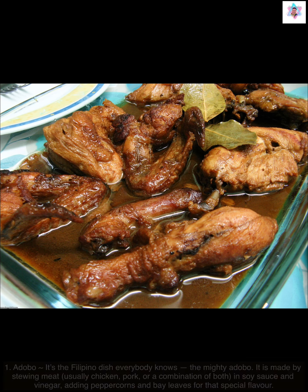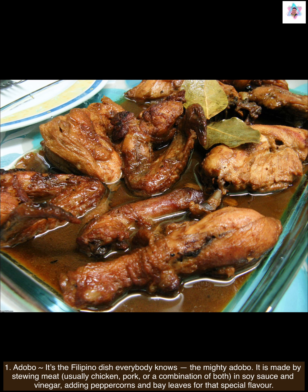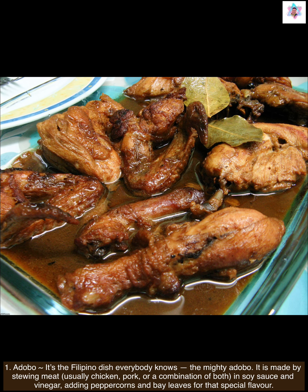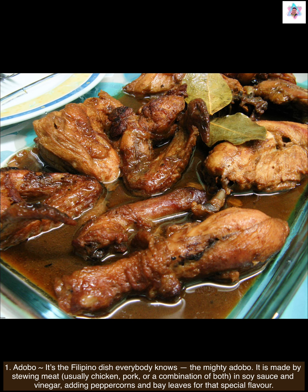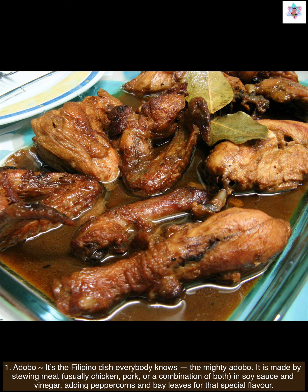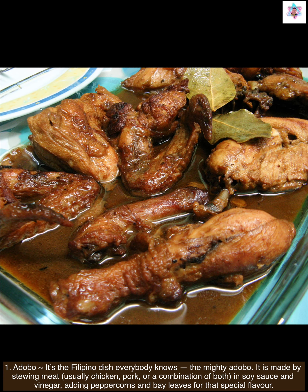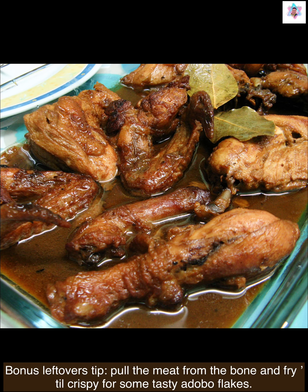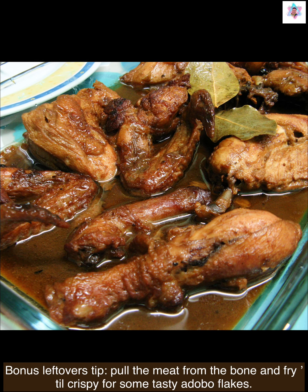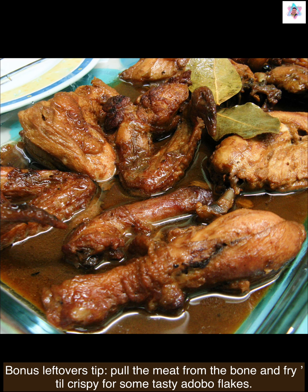First up is adobo — the Filipino dish everybody knows, the mighty adobo. It is made by stewing meat, usually chicken, pork, or a combination of both, in soy sauce and vinegar, adding peppercorns and bay leaves for that special flavor. Bonus leftovers tip: pull the meat from the bone and fry till crispy for some tasty adobo flakes.